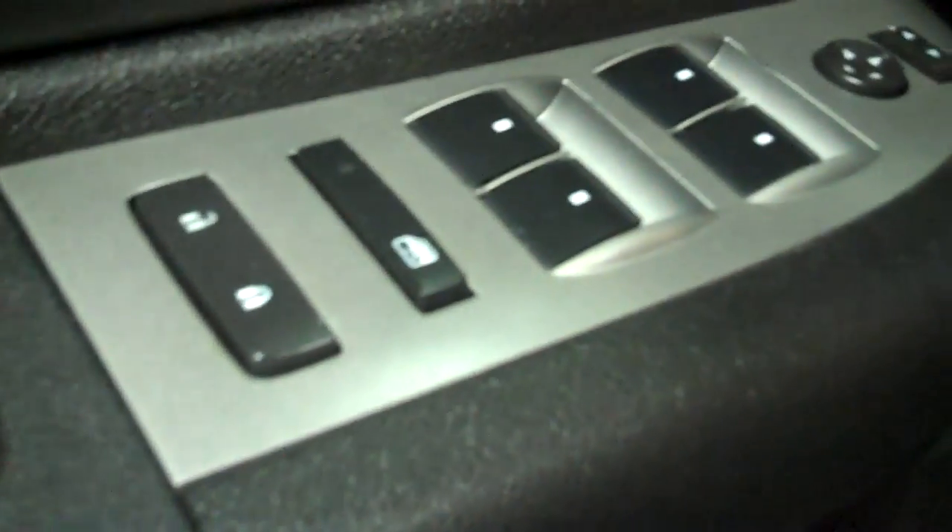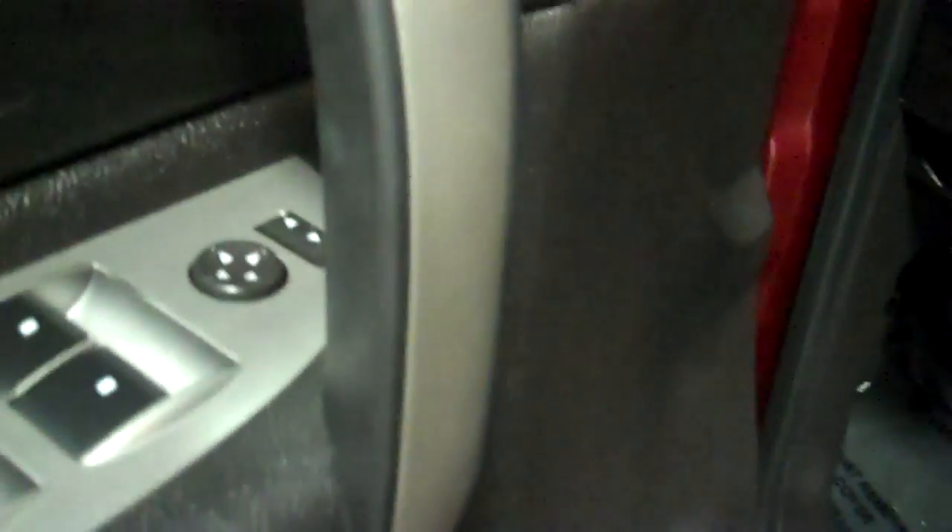Chrome cab steps, power door locks, windows, power driver and passenger mirrors, power seat, lumbar. You have your OnStar, AM, FM, XM. Got your 4x4 with auto, cruise control on the steering wheel.